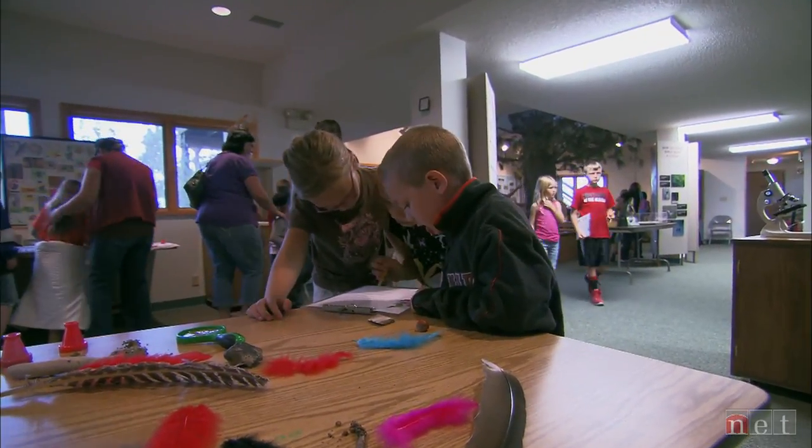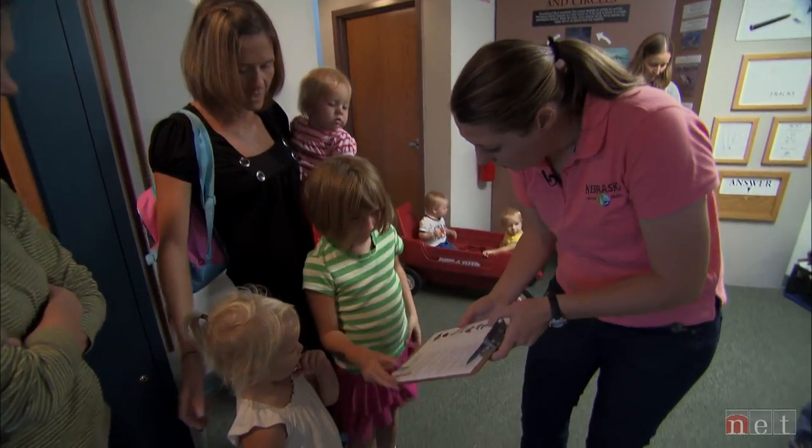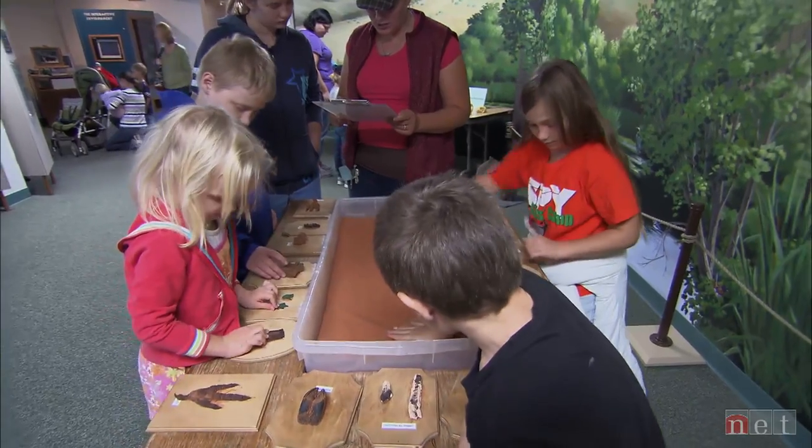It has to be the snake. So here you go. And she's hoping to give them the same love for the area that she developed when she first came here.